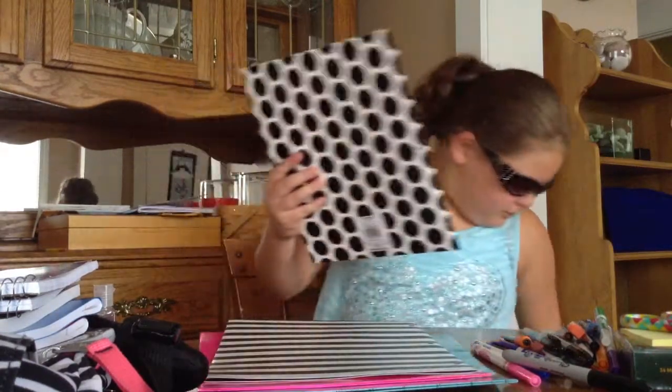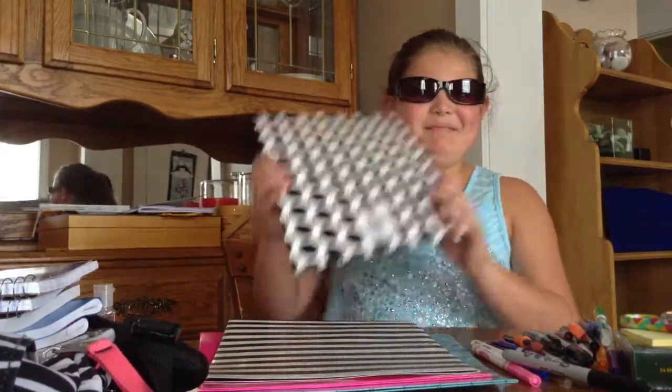Next, I have two purple spiral notebooks, and four different colored folders: a blue one, a pink one, a stripe black and white, and a coconut black and white. And then that is it.